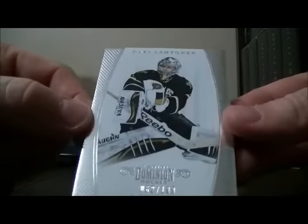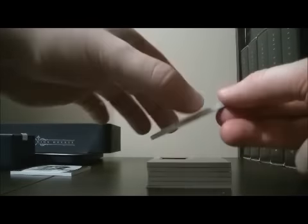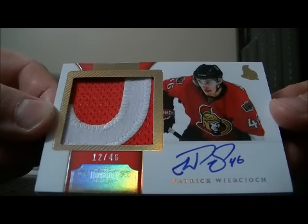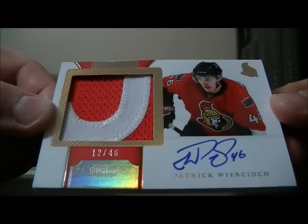Base card for the Stars of Kari Lettinen, 62 out of 199. And we have a patch autographed card, short printed jersey number of Patrick Werkosch for the Senators, 12 out of 46.